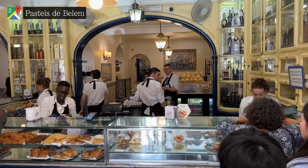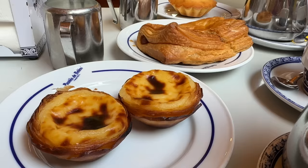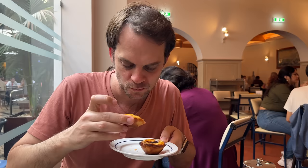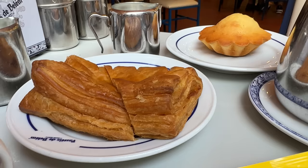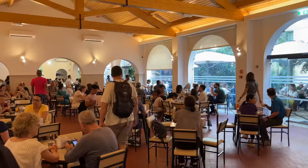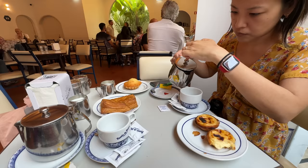No trip to Lisbon is complete without a visit to Pastéis de Belém, because this is the birthplace of the famous Pastel de Nata. The story goes that following the closure of all convents and monasteries in the 1830s, one entrepreneurial monk started selling sweet pastries to make ends meet. This unique recipe quickly became the talk of the town, and is now Portugal's most popular food export. Throughout our whole time in Lisbon, we had four different Pastel de Nata, and these were definitely the best, with a perfect crisp to the sweet custard. The sausage puff pastry and muffin we ordered were also really light and fluffy. The atmosphere was admittedly a little hectic, but the large dining rooms meant we were seated quickly, and the prices were very reasonable — all of this came to just 10 euros.